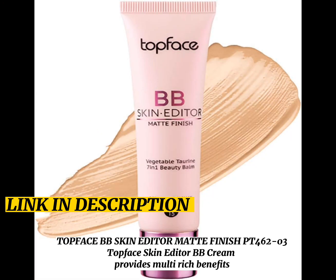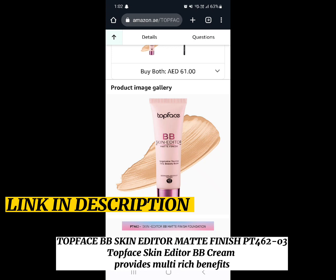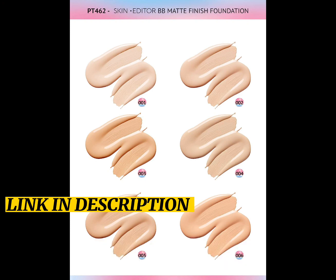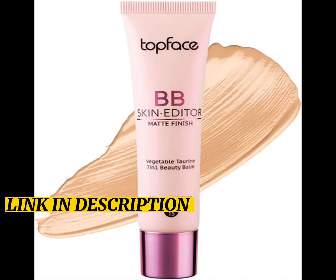Top Face BB Skin Editor Matte Finish PT for 6203. Top Face Skin Editor BB Cream provides multi-rich benefits thanks to its unique texture enriched with vegetable torrents.